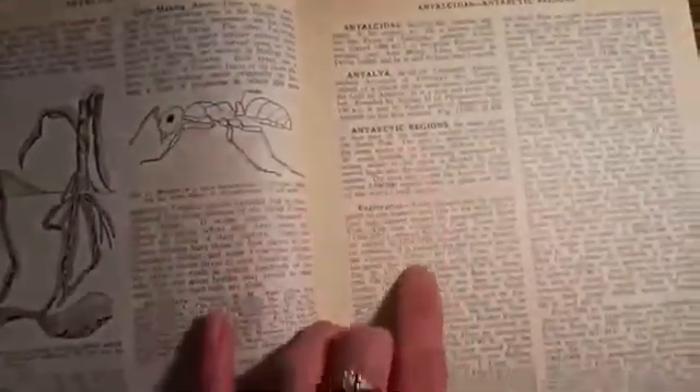It basically talks about all the exploration of the Antarctic region. There are a few photos, not too many, and this is the map created back then. I've read all of this — this is the part I have questions about. Sorry about the lighting; like I said, this is my first video and I have no idea what I'm doing.